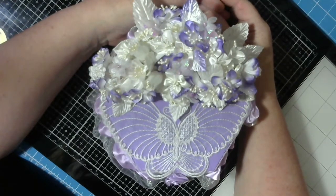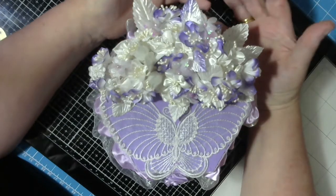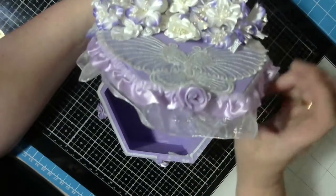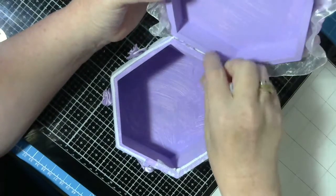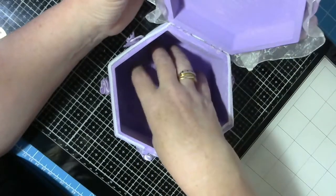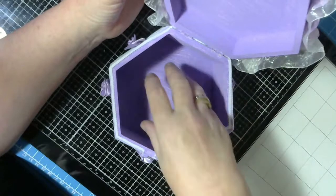Hi guys, welcome back to the channel. This is my first DT project for craft surprise for the month of August. As you can see I've got some beautiful flowers — I love all of these flowers from Julie's store. What I've done is decorated a hexagonal box. Everything I've used, obviously not the paint, is from Julie's store. I thought this would be lovely to put some tissue paper in and make a corsage or a prom corsage for your wrist, or add some jewelry into it.